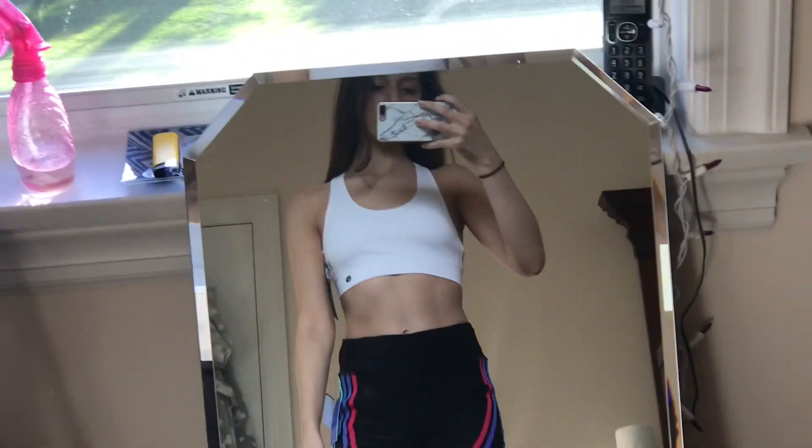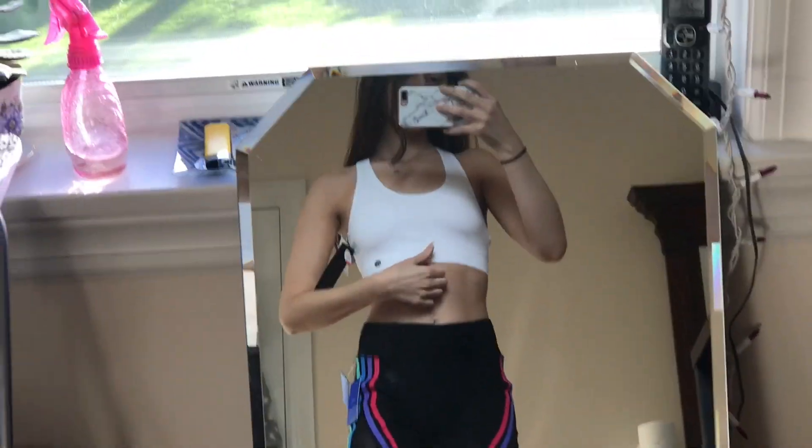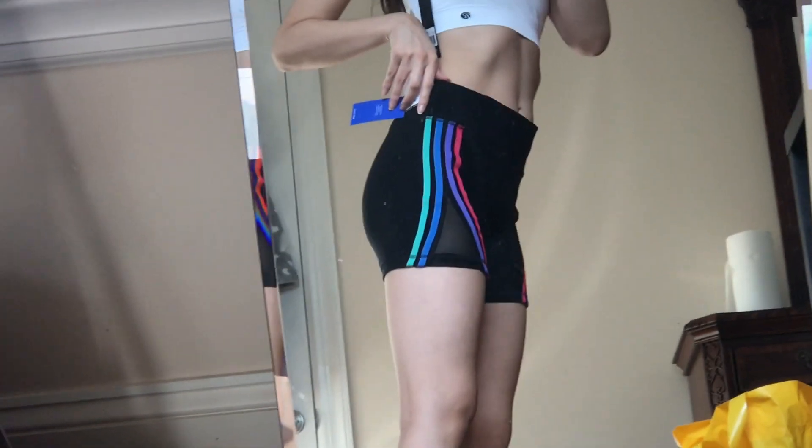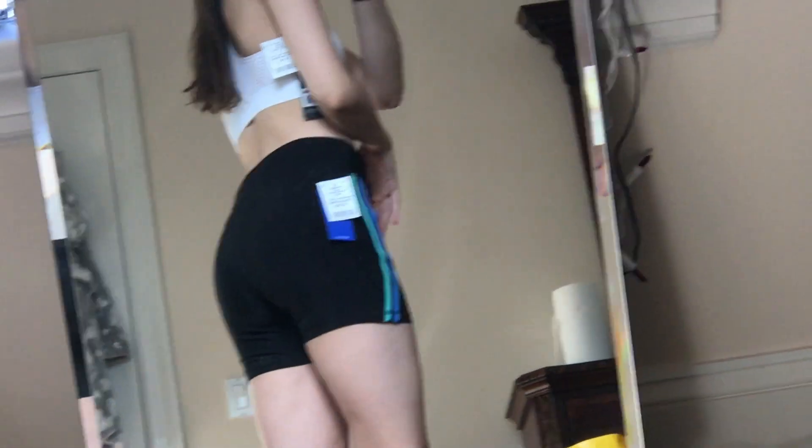Here I have a white sports bra from Burlington and these cool biker shorts. This is me showing you the back — just a racer back white sports bra, very simple. These biker shorts have a really cool colorful pattern on the side. I don't do color that much, but I like how it's mesh. I love the way biker shorts look on my body.